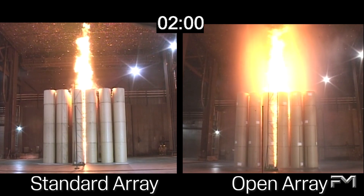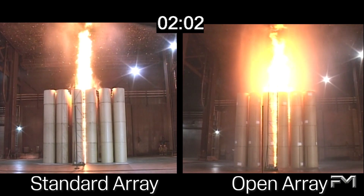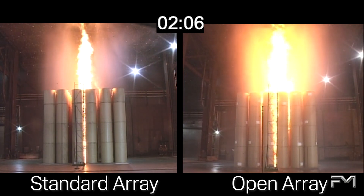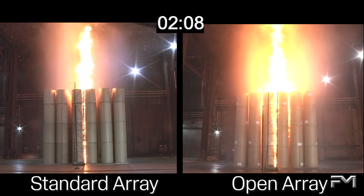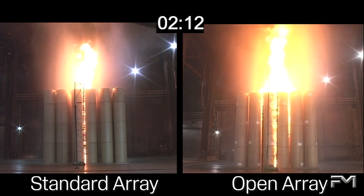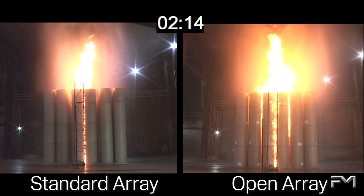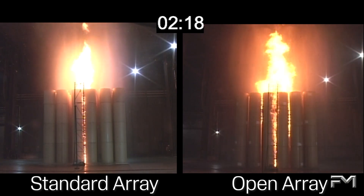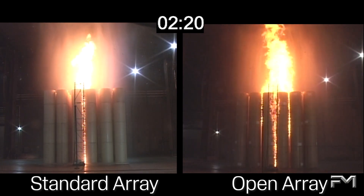At 2 minutes, 2 sprinklers have operated over the standard array, whereas 4 sprinklers have already operated over the open array. The fire in the standard array is still confined to the ignition flue. The open array fire, even with more sprinklers operating, has spread to adjacent flues and covers a much greater area than the fire in the standard array.